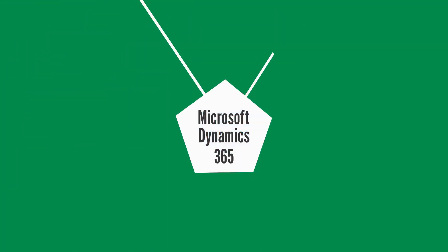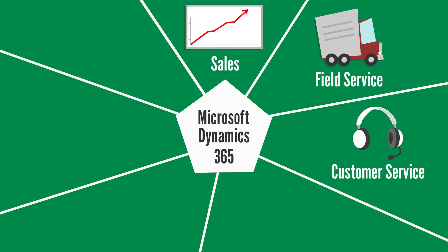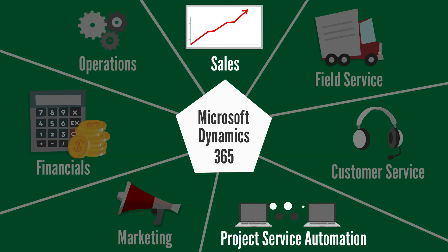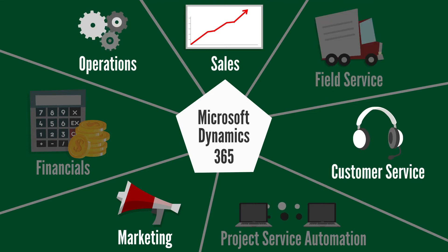Dynamics 365 includes the following modules: sales, field service, customer service, project service automation, marketing, financials, and operations. These modules are designed in a way that customers can purchase and utilize them separately as and when required by an organization.